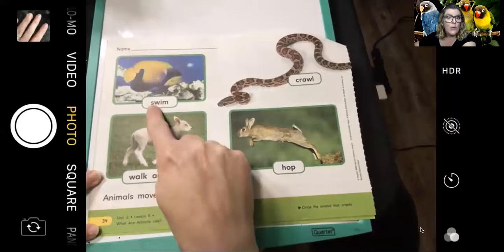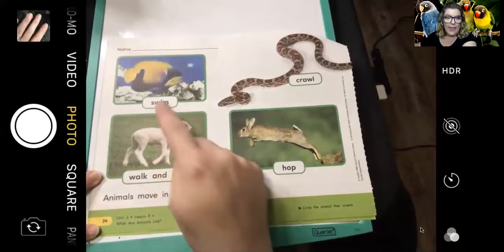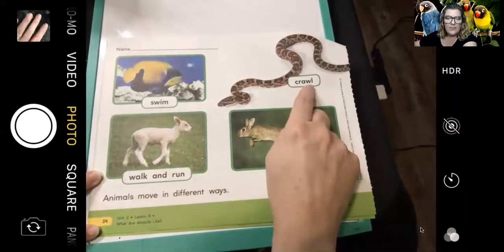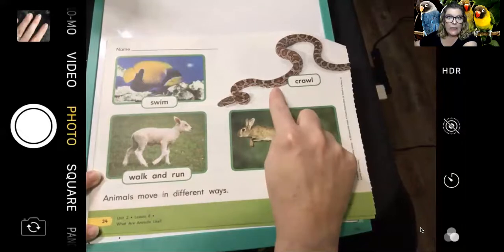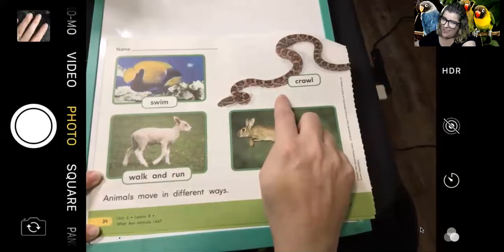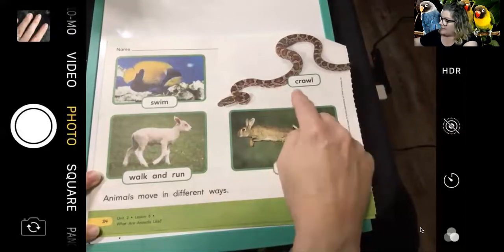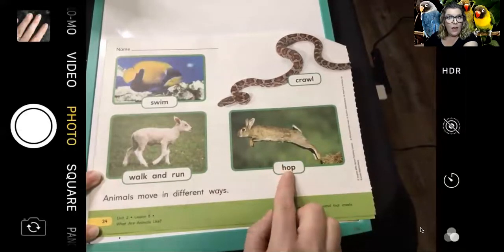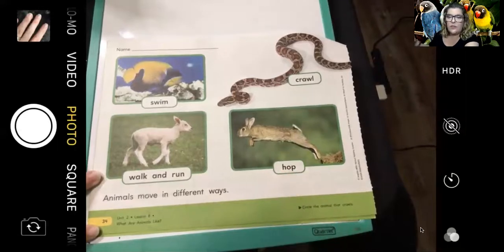Some animals swim. Some animals walk and run. Some animals crawl. I might also say that this particular animal slithers — I like that word. Snakes usually slither. That's a really pretty snake; I think it could be a rat snake. So this animal crawls. And this animal hops. Animals move in all different kinds of ways.